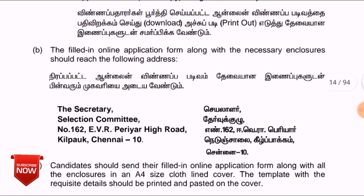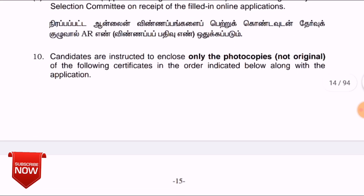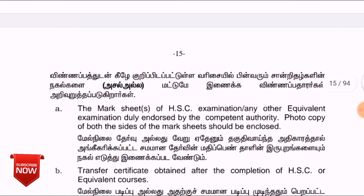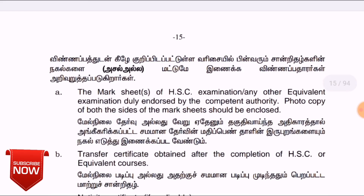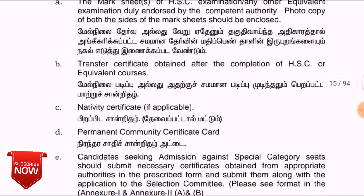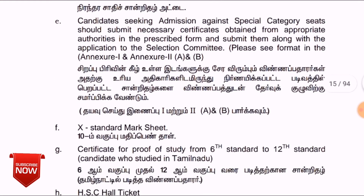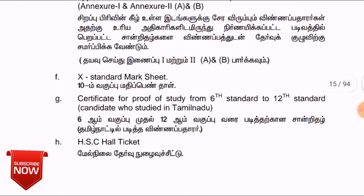Fill in the information, submit it, download it, and print it out. The required documents include your mark sheet, TC (Transfer Certificate), Nativity Certificate, and Community Certificate. Also apply in special categories if applicable, along with your 10th mark sheet.